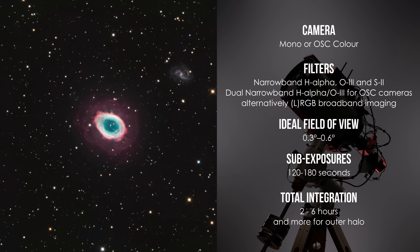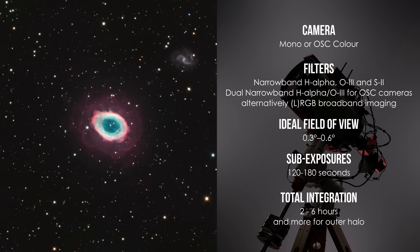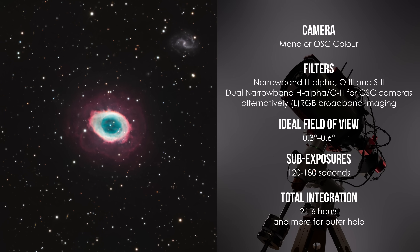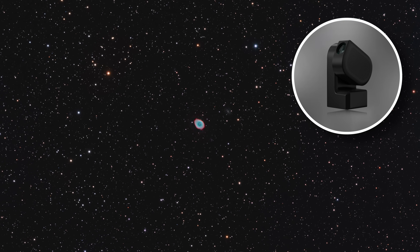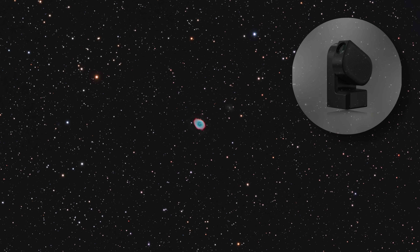M57 responds well to narrowband imaging, particularly O3 and H-alpha, but there's a rewarding signal in S2 as well. A dual narrowband filter works great on one-shot color cameras. But the ring nebula is also a strong broadband target, with rich star fields and fine detail even under moderate skies. Although it's small, it's still a fun object for smart telescopes, because it's bright and easy to isolate even at short focal length. From here we leave the glow behind and enter the shadows towards a faint reflection nebula that barely whispers its presence.